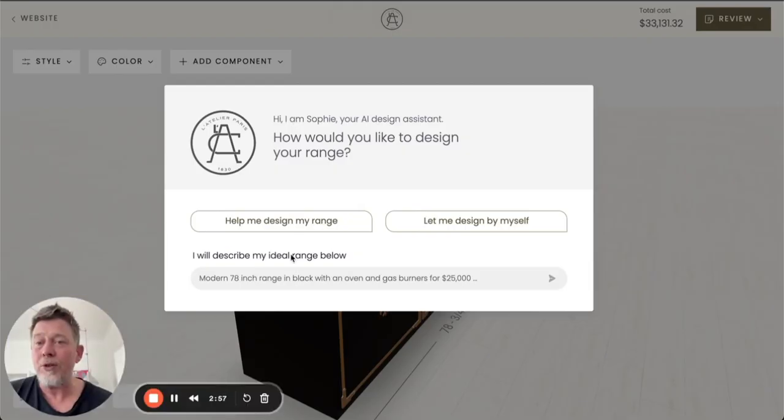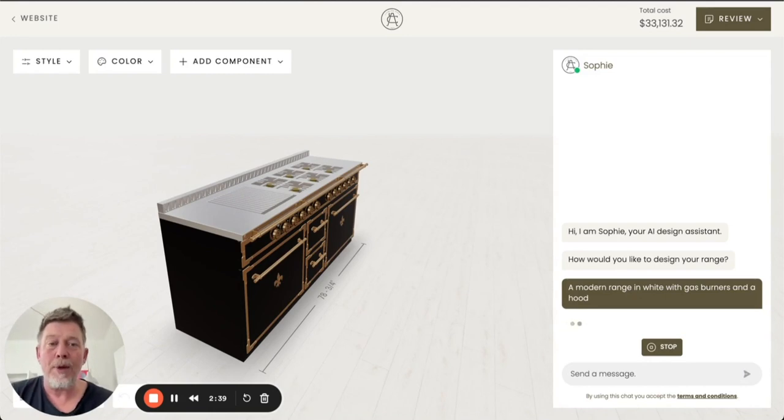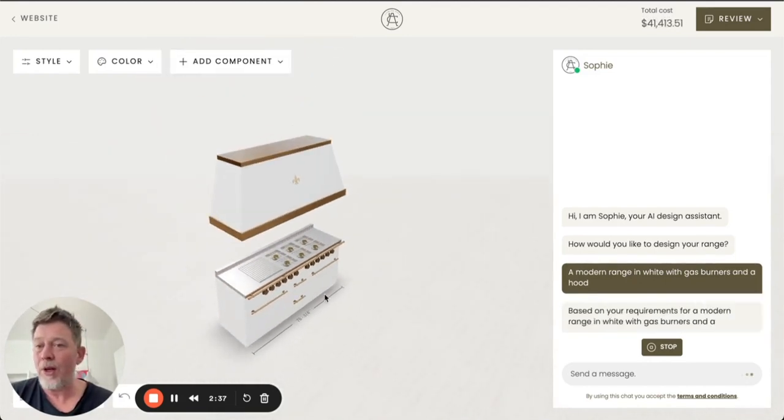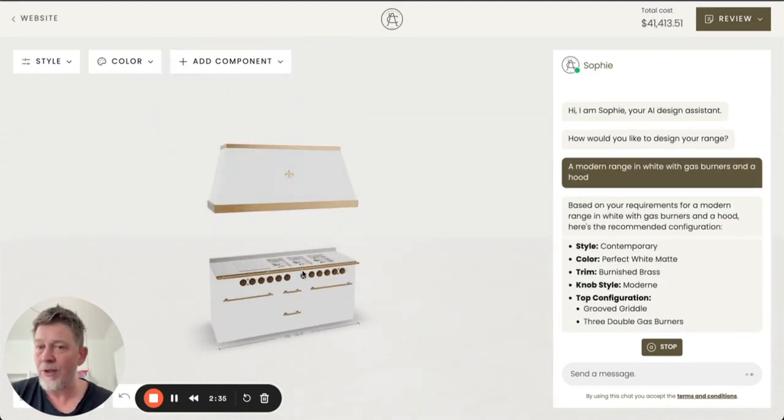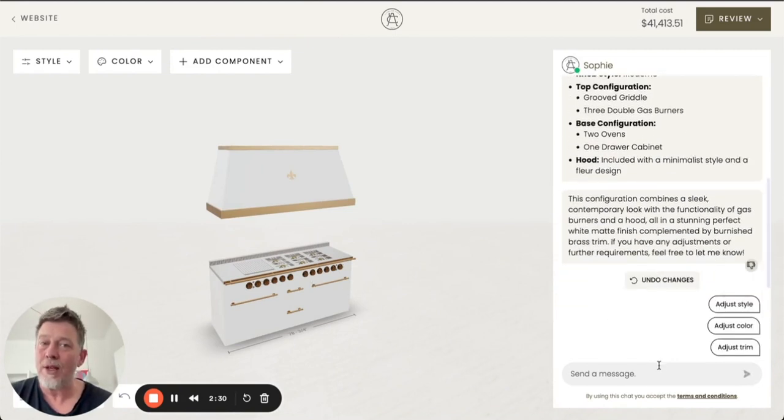In case a user uses the third option, they are able to provide the system with their own wishes and requirements for a kitchen range — for example, a modern range in white with gas burners and a hood. Based on that input, we are able to generate a configuration that comes close to those wishes. From here, the user is able to use the AI assistant or the basic options of the configurator to finalize their configuration.